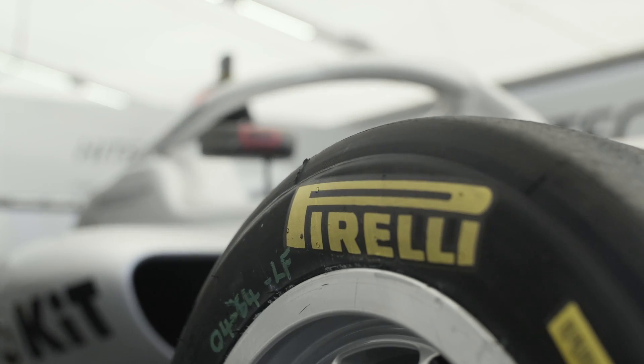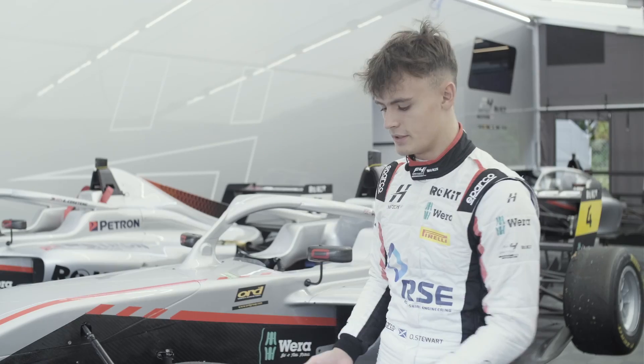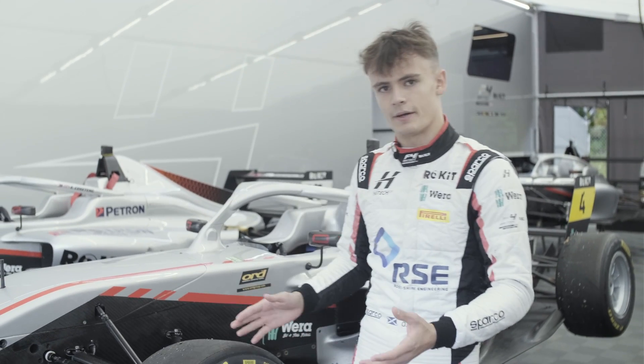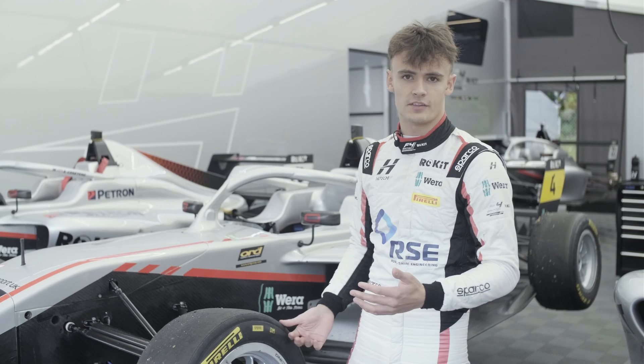This car runs on Pirelli tyres, which is brilliant because in any of the higher categories in motorsport — for example F1, F2 and F3 — they use the same tyre compound, just slightly bigger. So we're used to the grip, and it's very helpful for the early learning stages and getting used to the tyre.